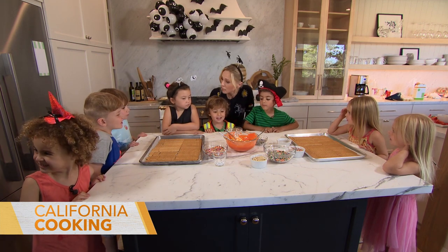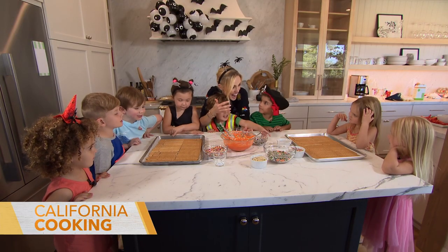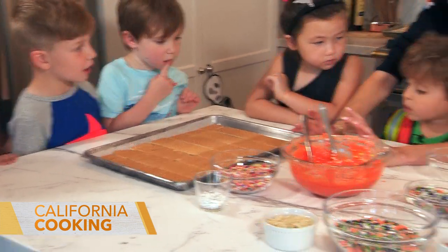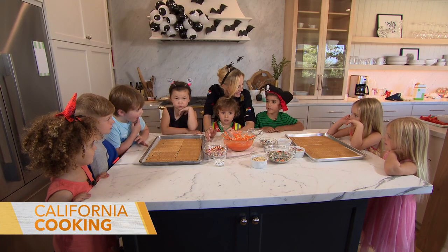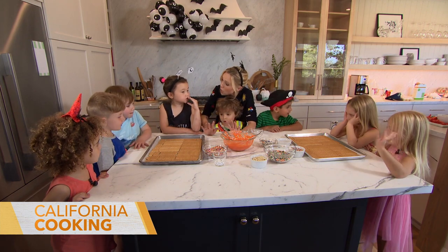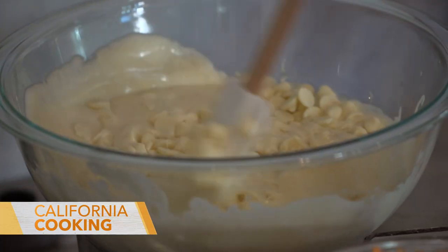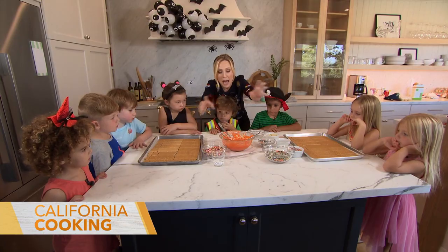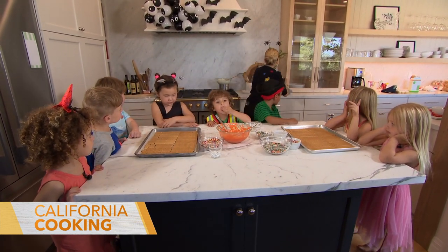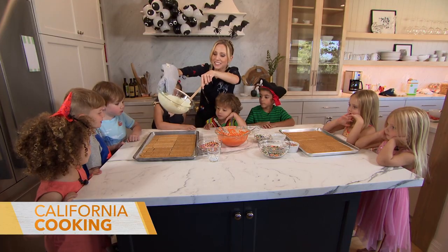Are we excited for Halloween? We're going to make a treat! These are graham crackers — we're going to top them with white chocolate and then decorate with all this fun stuff. I'm going to pour the hot white chocolate on, and then you guys can have fun and decorate. I don't want to... okay, I can just eat it! Look out, it's hot!